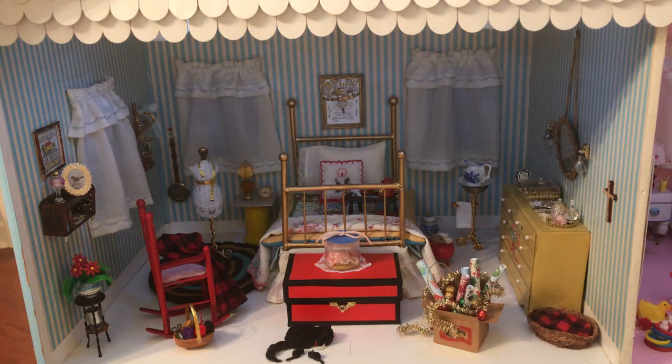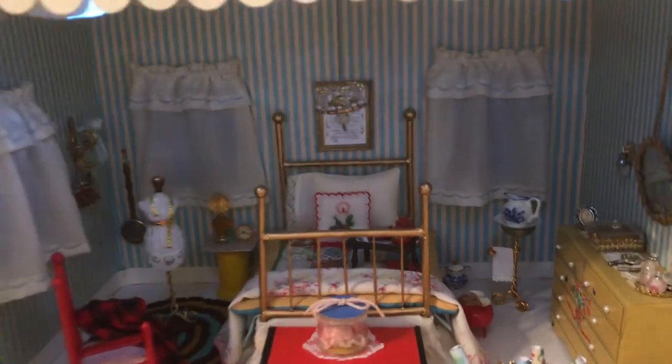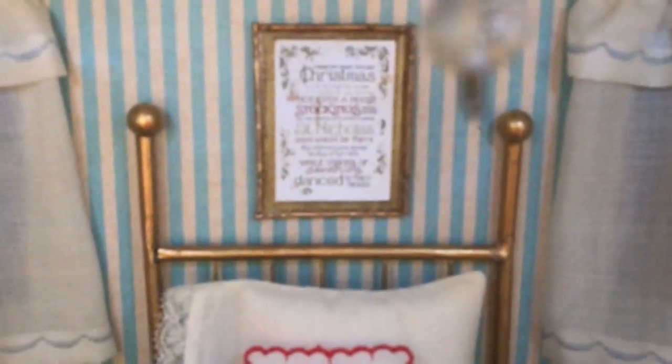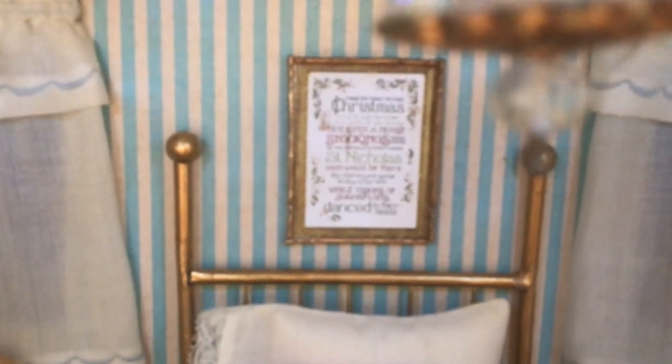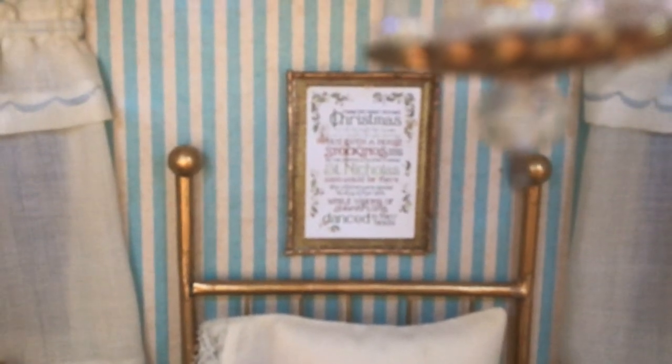I'll give you a quick overview of that room again. The little pictures are copies I had made — had reduced — of cross-stitch Christmas hangings.